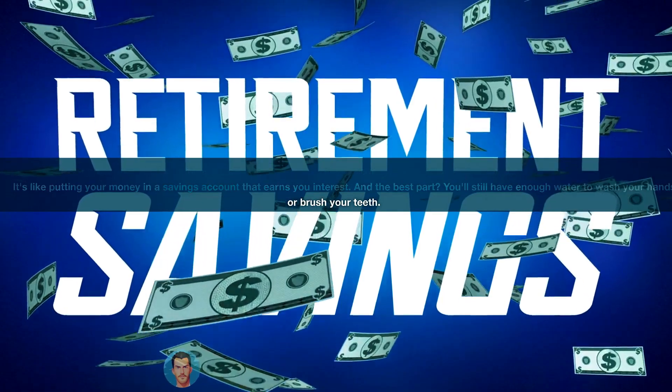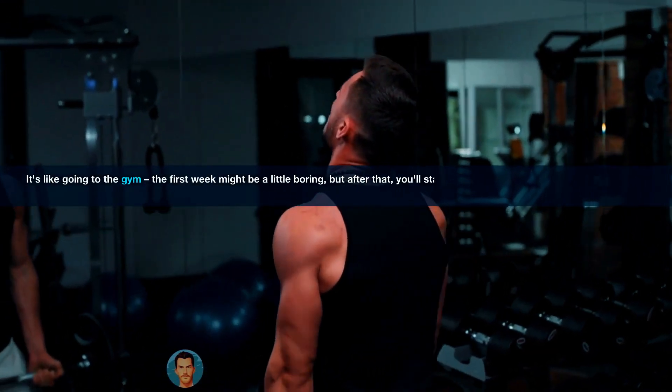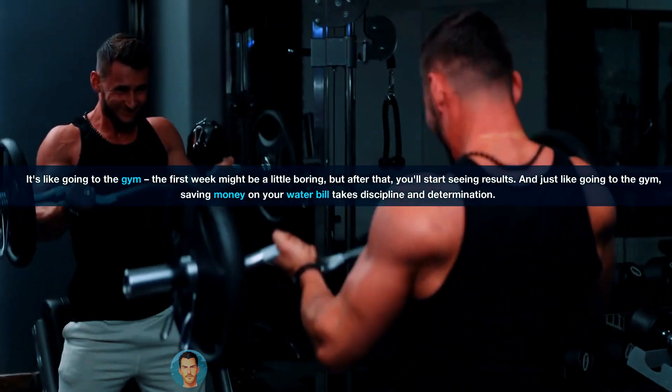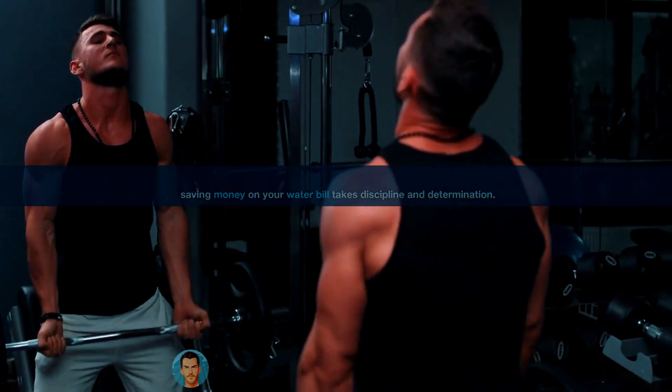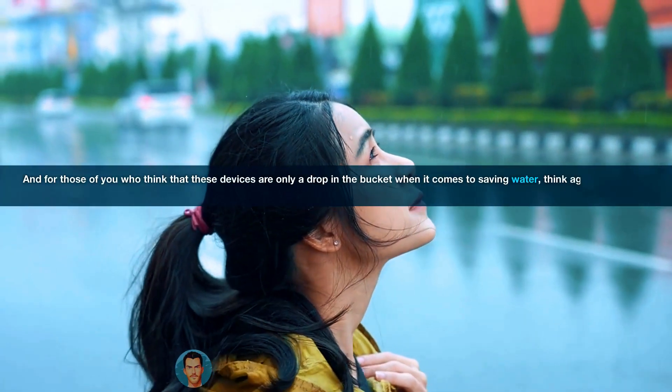And the best part? You'll still have enough water to wash your hands or brush your teeth. It's like going to the gym — the first week might be a little boring, but after that, you'll start seeing results. And just like going to the gym, saving money on your water bill takes discipline and determination.